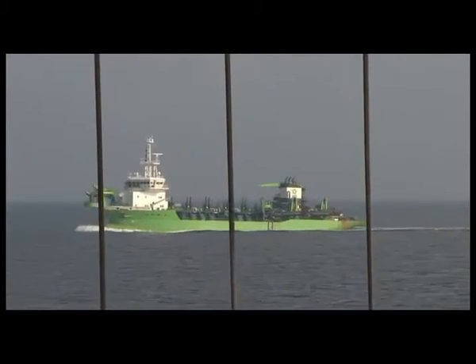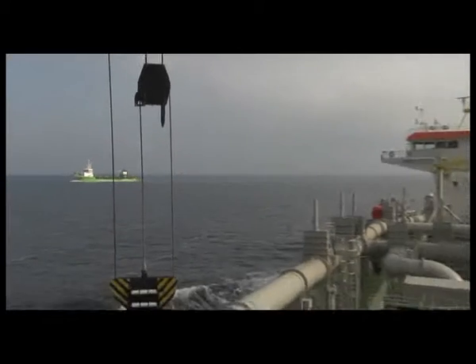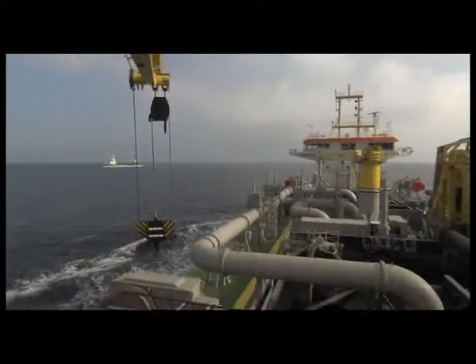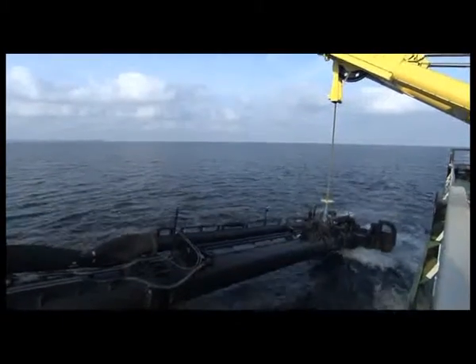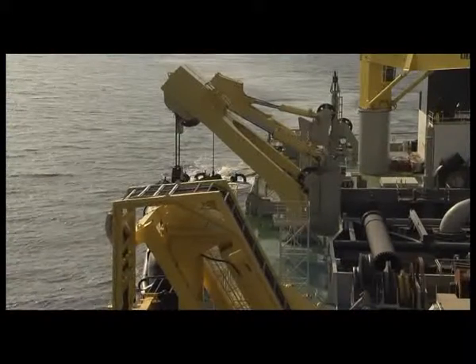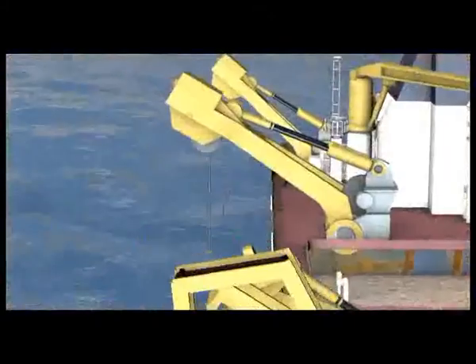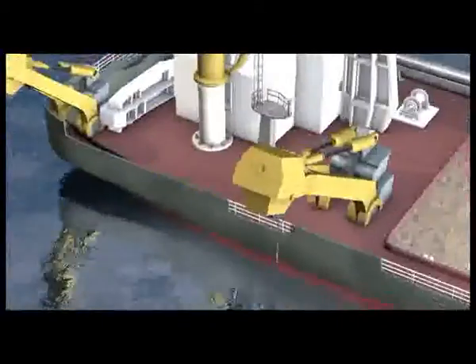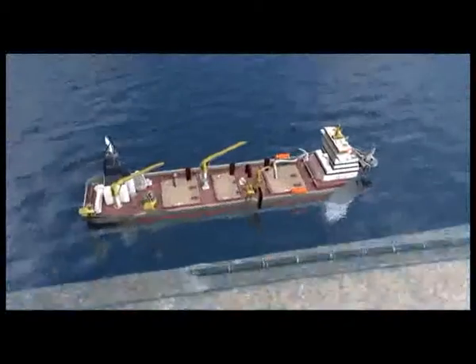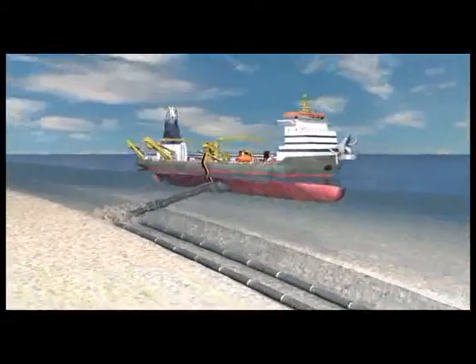Various trailing suction hopper dredges were used for the operation, with the larger vessels mainly working outside of the Bodden and smaller hopper dredges finishing the shallow areas inside of the Greifswalder Bodden. The larger hopper dredges could backfill through their suction pipes, flushing material through the drag head into the trench using advanced automated systems. This led to very accurate backfill results for both the coarse and general backfill layers.